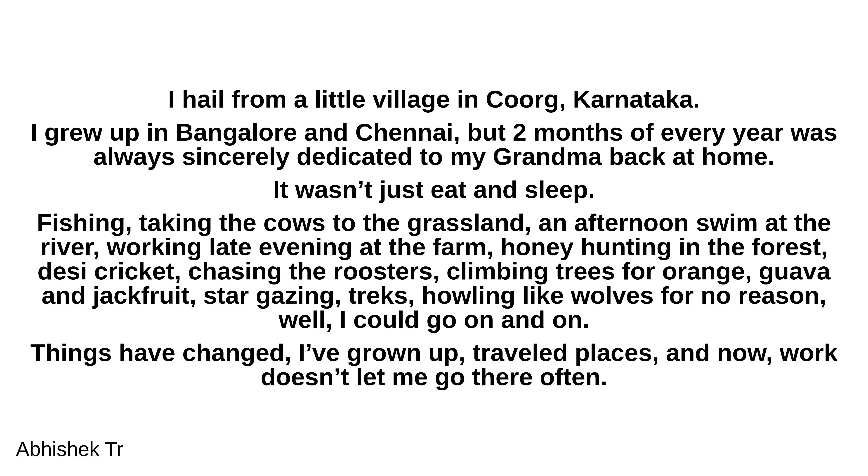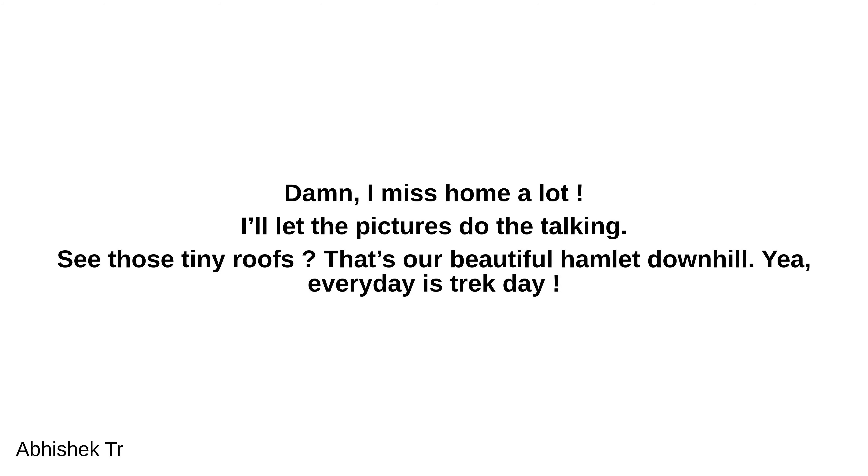Things have changed — I've grown up, traveled places, and now work doesn't let me go there often. I really miss home a lot. I'll let the pictures do the talking. See those tiny roofs? That's our beautiful hamlet downhill.